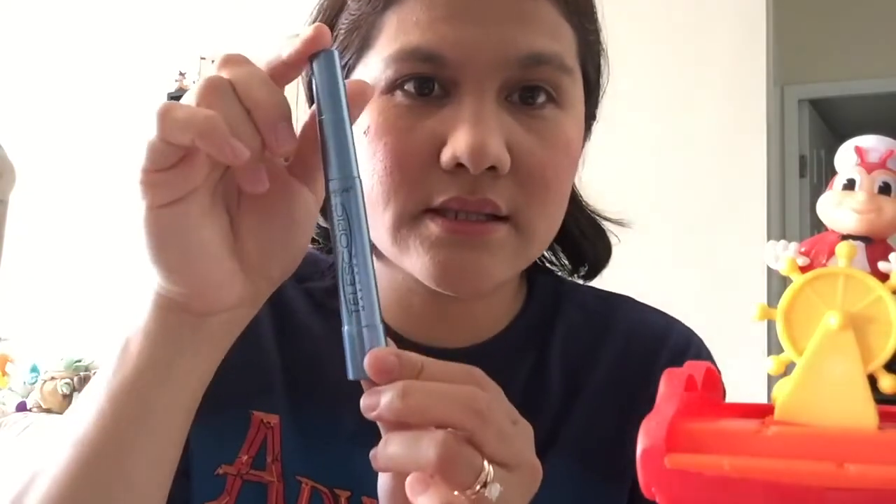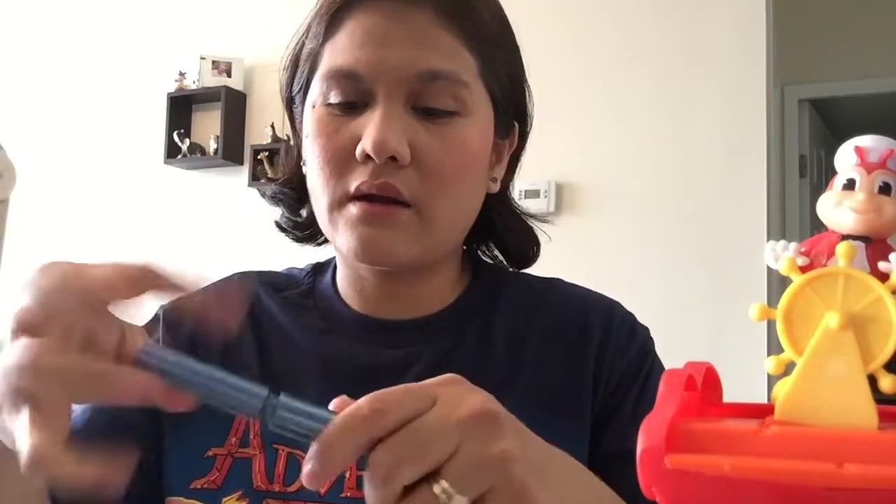My friend taught me how to use mascara. She said to first use the eyelash curler — I think that's the easier way to say it — and hold it for a few minutes, then apply the mascara. I'm so excited for the outcome of my look, I hope you are too, guys!